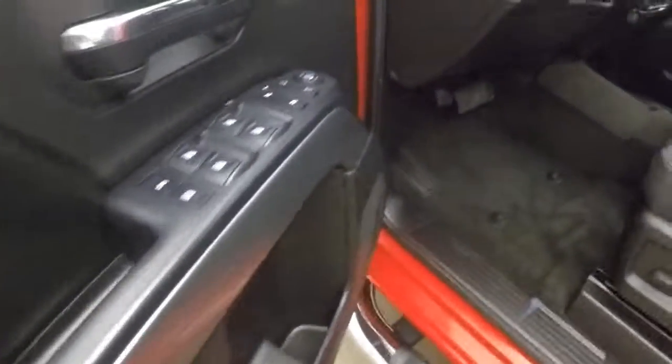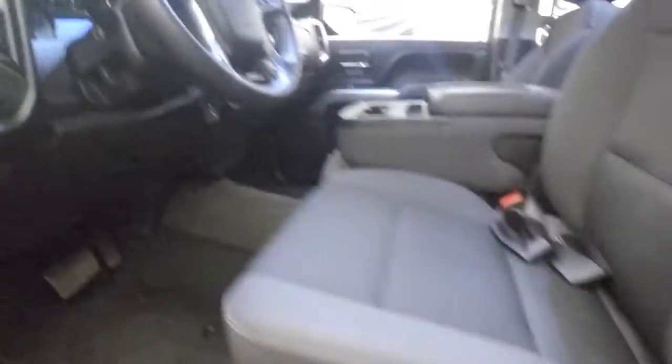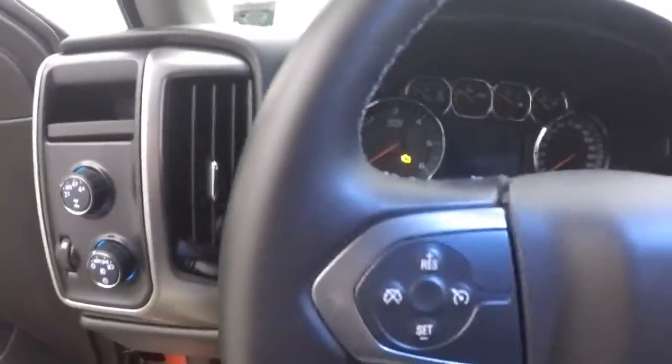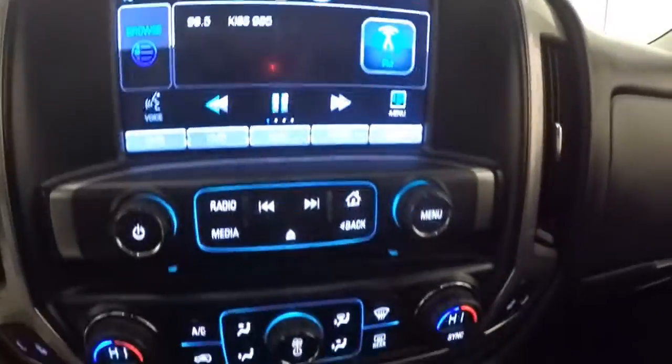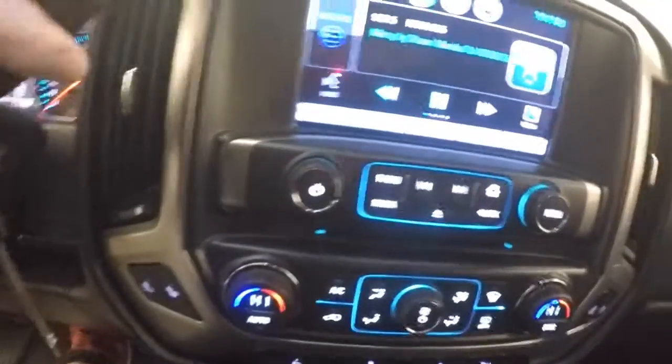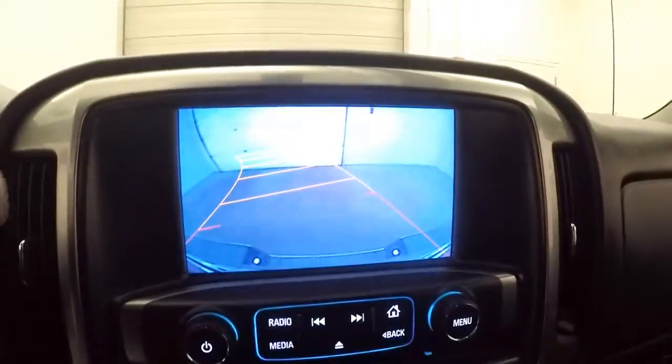Tons of room, interior's in great shape, all your controls on the door, power seat, 4x4 control, cruise control, Bluetooth stereo, menu control on the steering wheel, nice touchscreen display, stereo, dual climate control, heated seats, rear backup camera.